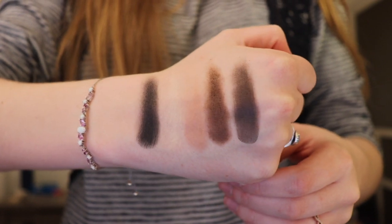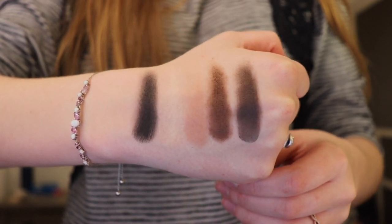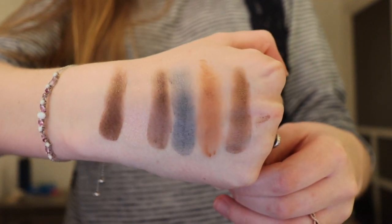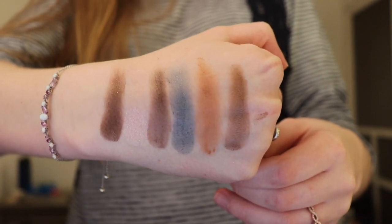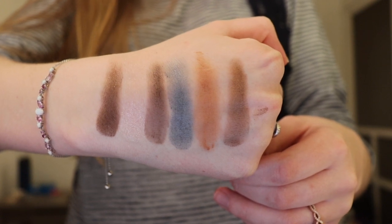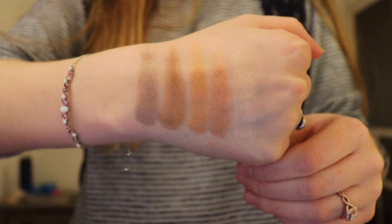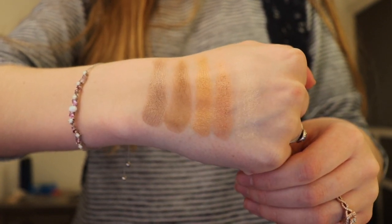The first row is licorice, coconut cream, nougat, truffled, and hot fudge. The second row is cocoa chili, pink sugar, pudding, blueberry swirl, peanut butter, and frosting. The final row is rum raisin, mousse, caramel, bonbon, and butter pecan.